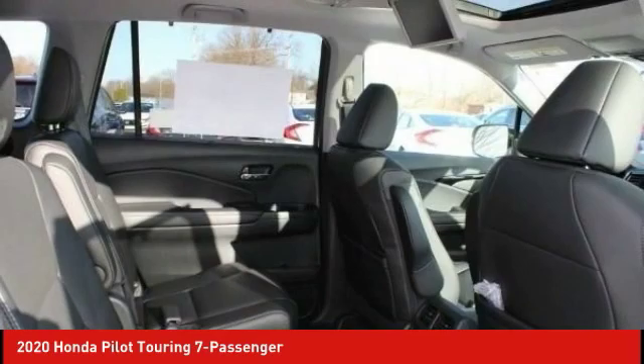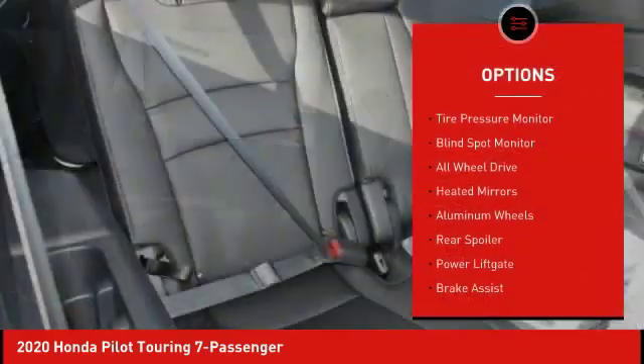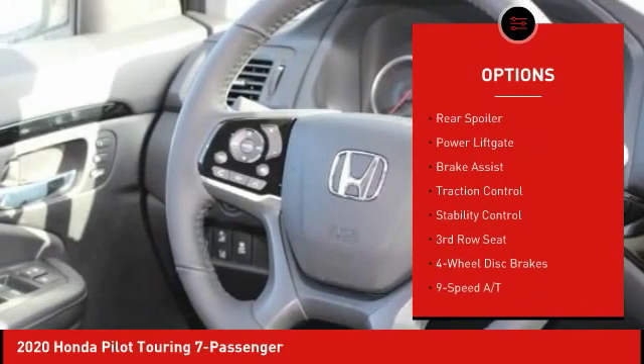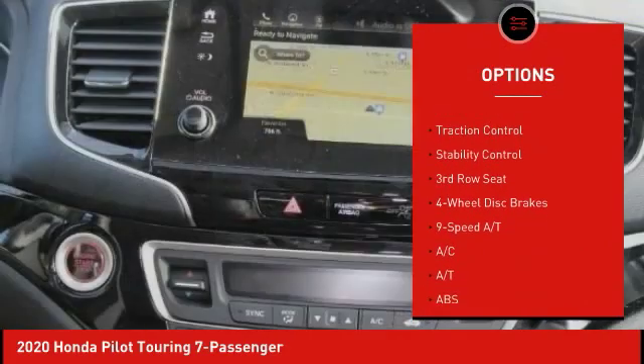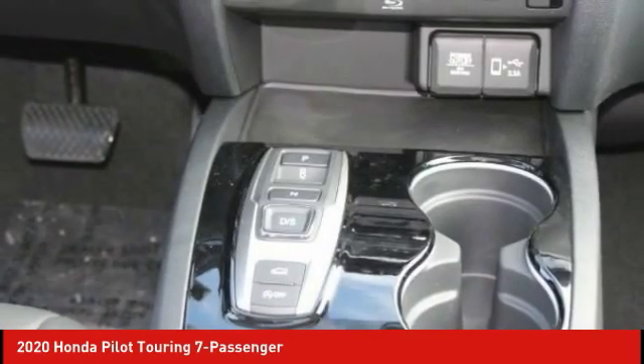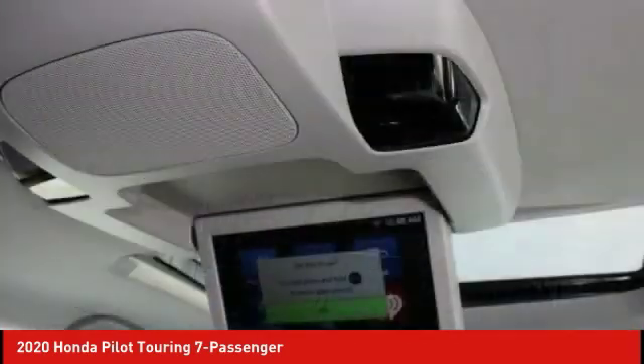Here are some of this vehicle's great options: tire pressure monitor, blind spot monitor, all-wheel drive, heated mirrors, aluminum wheels, rear spoiler, power lift gate, brake assist, traction control, stability control. Come take a test drive today.